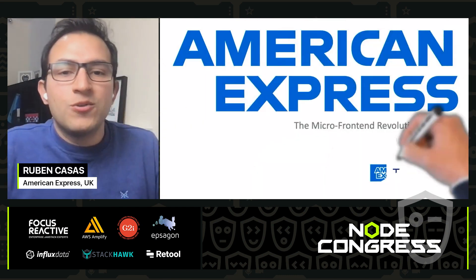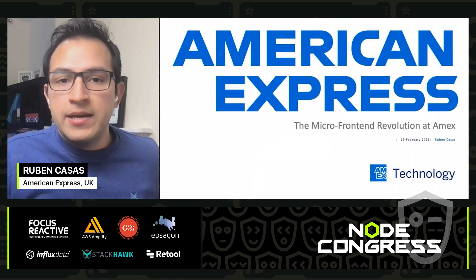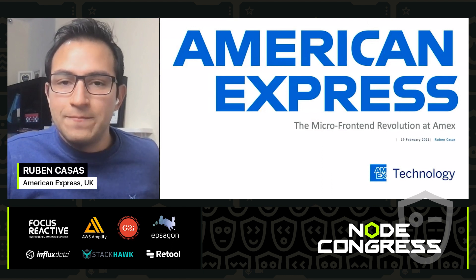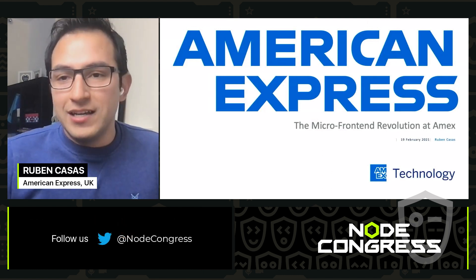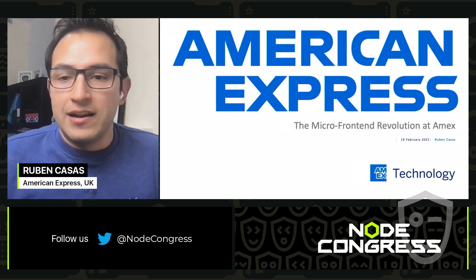Hello everybody. My name is Ruben, and I am a software engineer at American Express. Today I am going to talk about the micro-frontend revolution that took place at American Express.